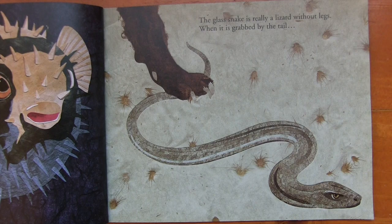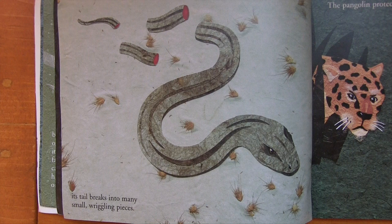The glass snake is really a lizard without legs. When it is grabbed by the tail, its tail breaks into many small wriggling pieces.